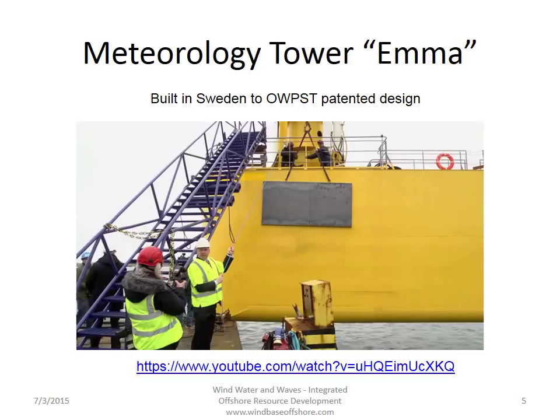The company that built it did it to the design of Offshore Wind Power Systems of Texas, who I represent and am working with. The system has been towed out to sea and is standing out there now collecting meteorology data.